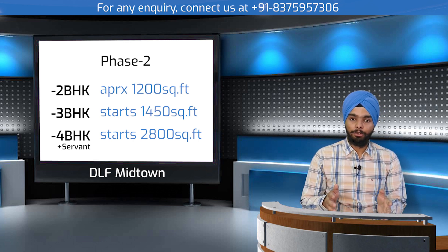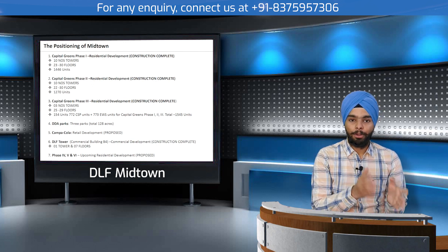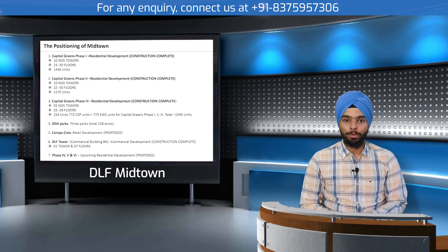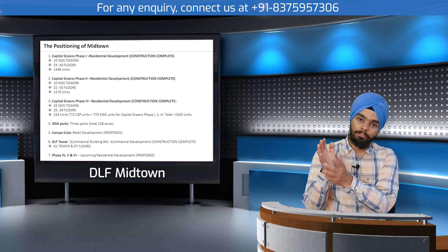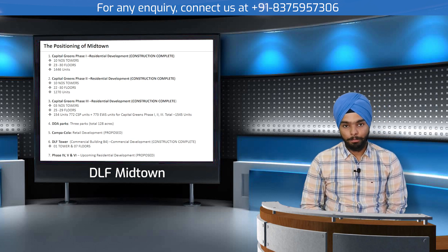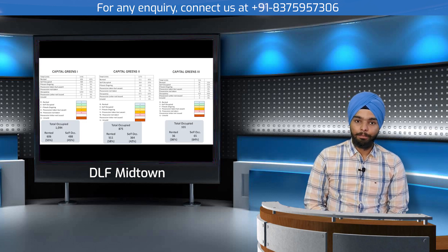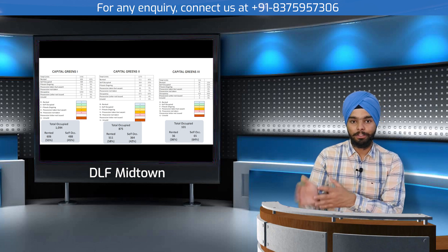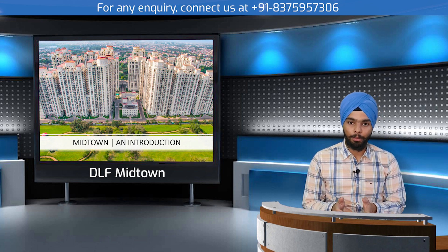The price range for phase one and phase two broadly starts from 1.65 crore and goes up to 5 crore. Phase one has a total of 1,446 units and phase two has 1,270 units. The current occupancy level across phases one, two, and three is approximately 70 to 80 percent.